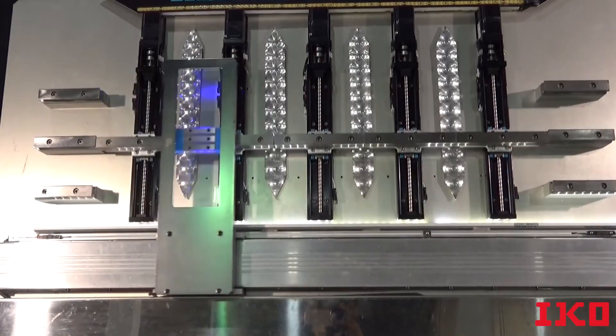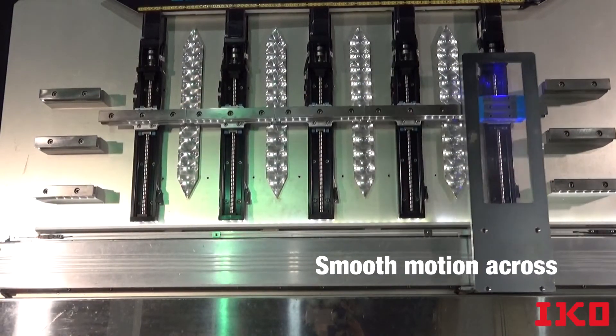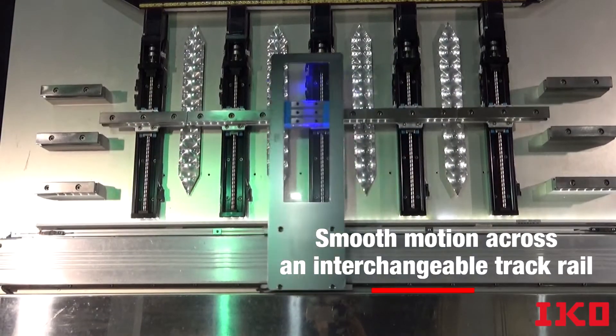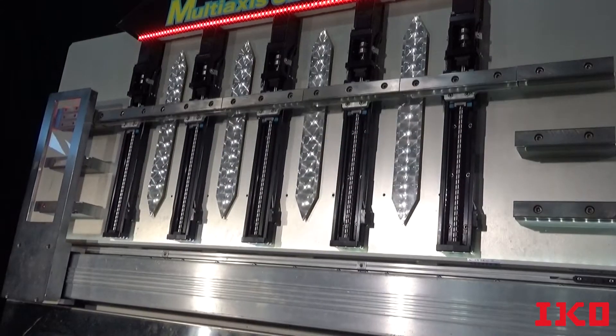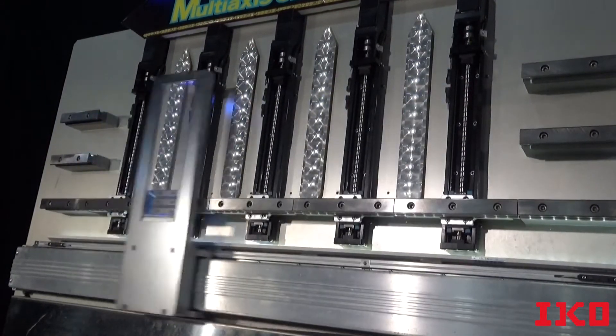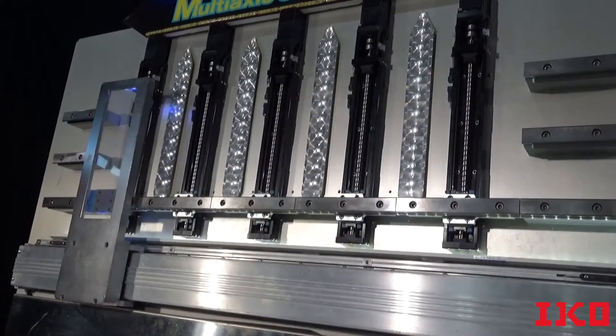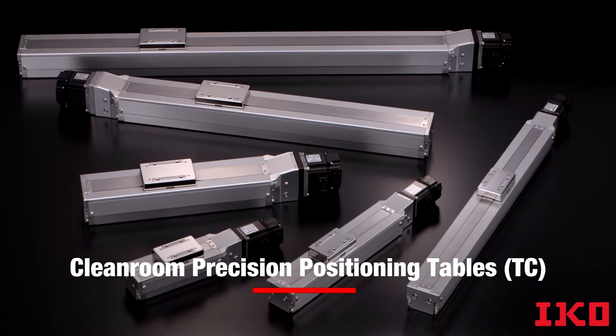We can even combine IKO linear guides with our positioning tables when you need to provide smooth motion across an interchangeable track rail. Here, you can see the precision of IKO linear guides working with our TE series and LT series in a precise positioning operating pattern that provides synchronized motion with multiple positioning tables.